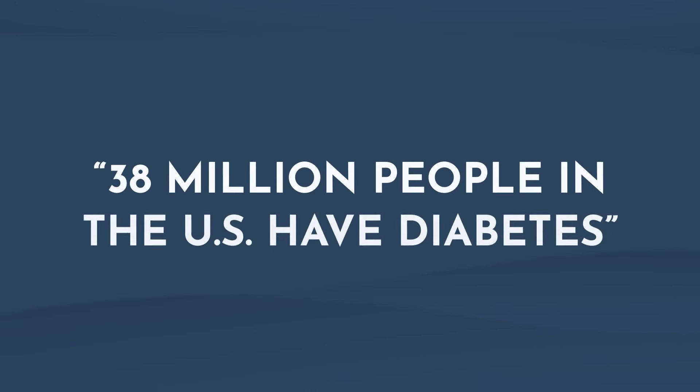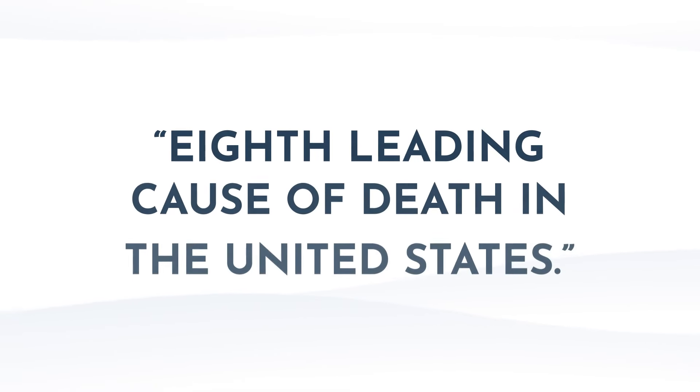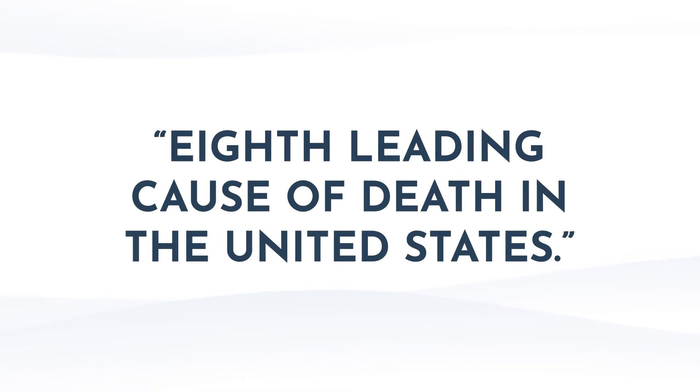Whatever the reason, those with prediabetes still have an increased risk of developing type 2 diabetes, heart disease, and stroke. About 38 million people in the United States have diabetes and 1.2 million are newly diagnosed each year. Unfortunately, more than 20% of people with diabetes don't even know they have it, and diabetes complications can be really bothersome, difficult to treat, and even deadly. Diabetes is the eighth leading cause of death in the United States and worldwide.